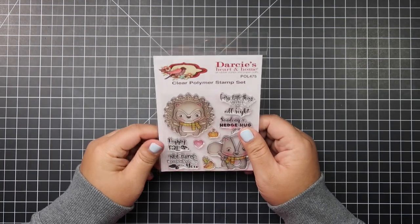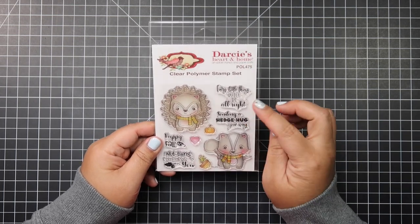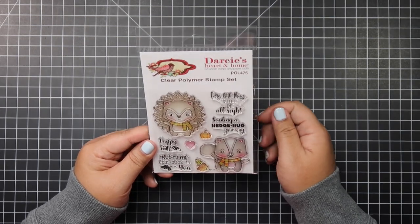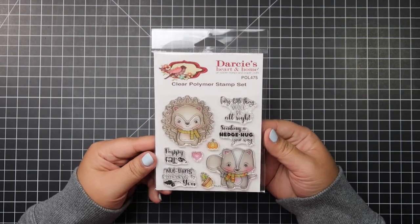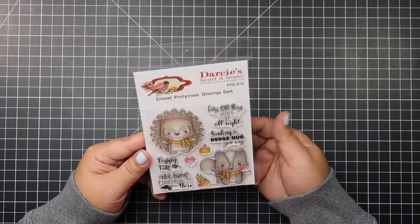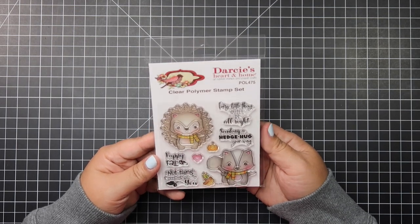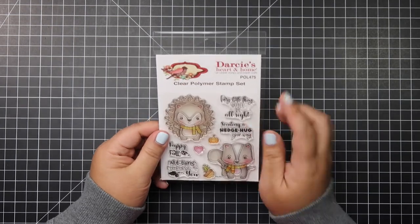Now we're going to move on to the stamps I purchased. This one is from Not Too Shabby and it's from Darcy's Heart and Home. It was on sale — I think I got it for less than three dollars. I've never bought their stamp set before so I thought I'd give it a try. I really like it because of the illustrations — it's so adorable and cute, and I can just follow how they colored the images easily. These are photopolymer stamps.